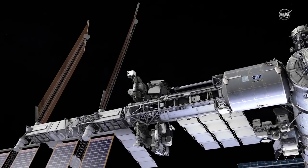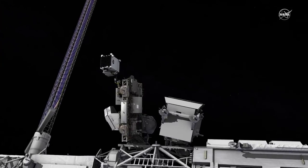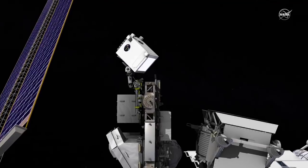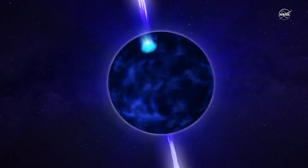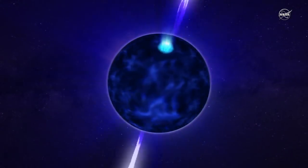Coming soon to the International Space Station: a multipurpose mission leveraging X-ray technology to uncover mysteries of the universe. It's nearly impossible to measure the sizes of neutron stars directly — they're only about the size of a city and very far away. They're very interesting objects in the sky to study: this matter at the cusp of becoming a black hole.